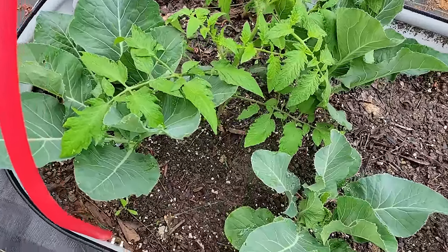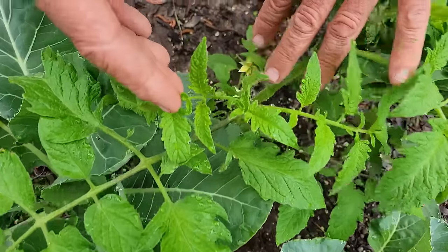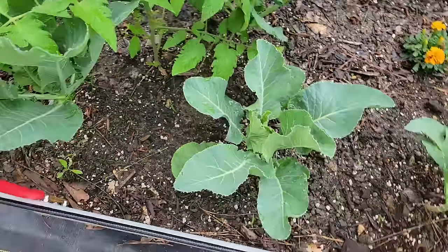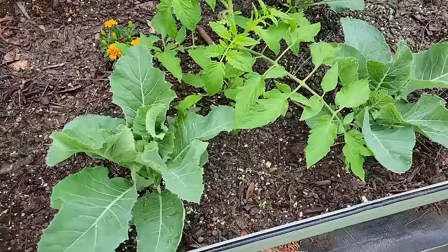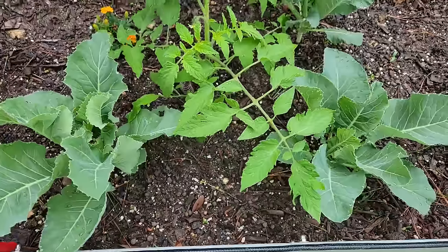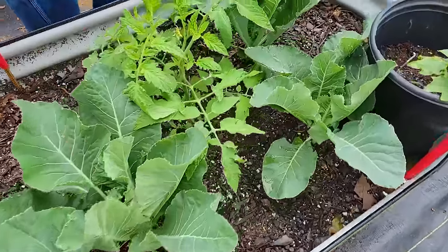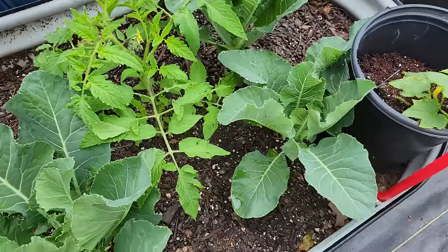Here we are back at the first Vago bed on the north side. Look at this tomato plant — look how it's blooming, look at the color. It's not that old pale yellow anymore. The cauliflower — look how big and beautiful it is. This tomato plant looks fantastic, it's turning the dark green that it needs to. The cauliflower is starting to pop out now.